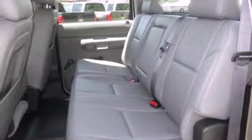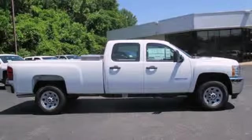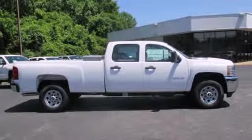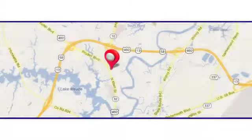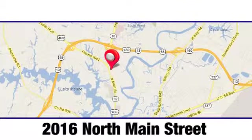This commanding Chevrolet is ahead of its class. It's time for a test drive. Duke Automotive is the top-rated dealer in the state for a reason. We're conveniently located at 2016 North Main Street in Suffolk, Virginia.